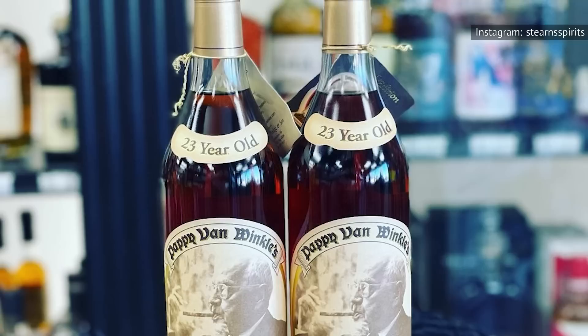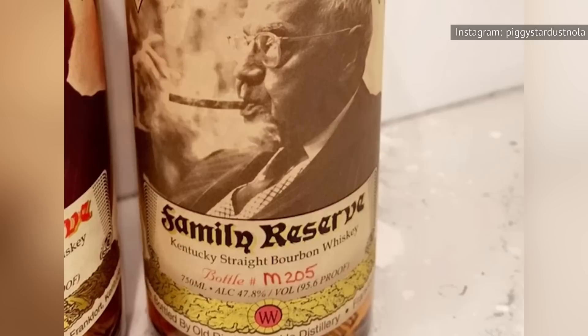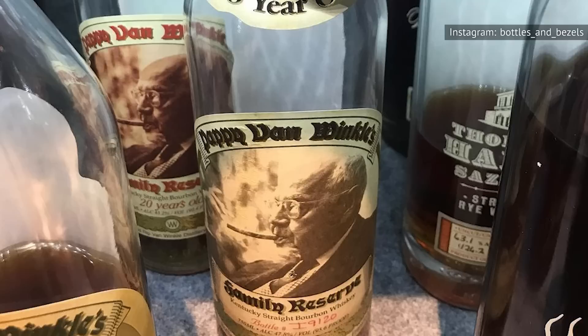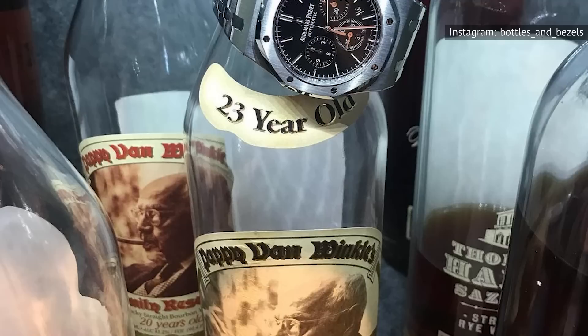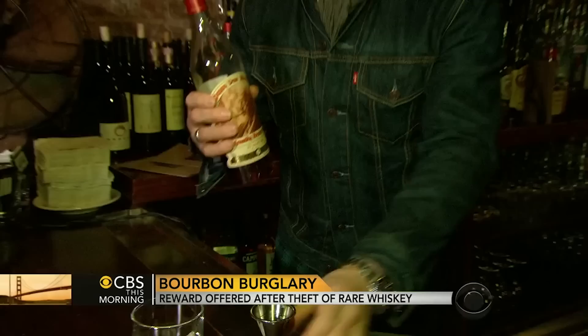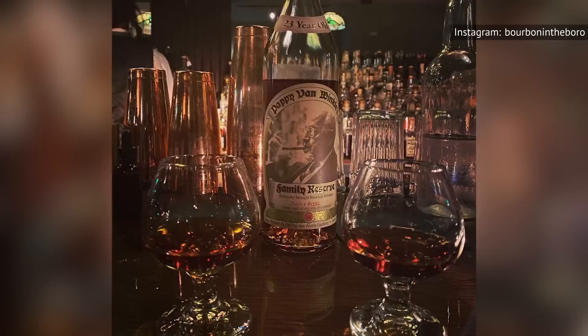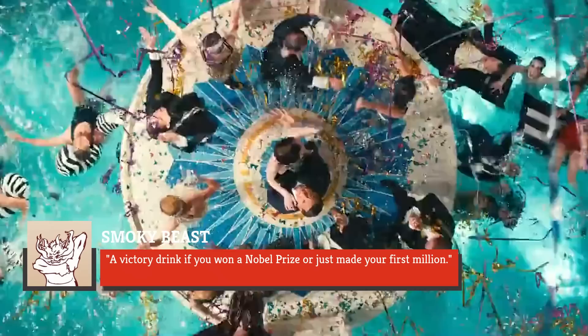As the oldest of the Pappy Van Winkle family reserves, and unlike the floral and fruity notes of its 15- and 20-year-old predecessors, the 96-proof 23-year-old is described as a woody powerhouse with a potent dry finish, according to Smokey Beast. The question of who makes the whiskey inside any one bottle of Pappy Van Winkle remains hotly contested among bourbon enthusiasts. The current average price tag of $7,018, on the other hand, is not nearly as contested. Smokey Beast referred to it as a victory drink if you won a Nobel Prize or just made your first million.